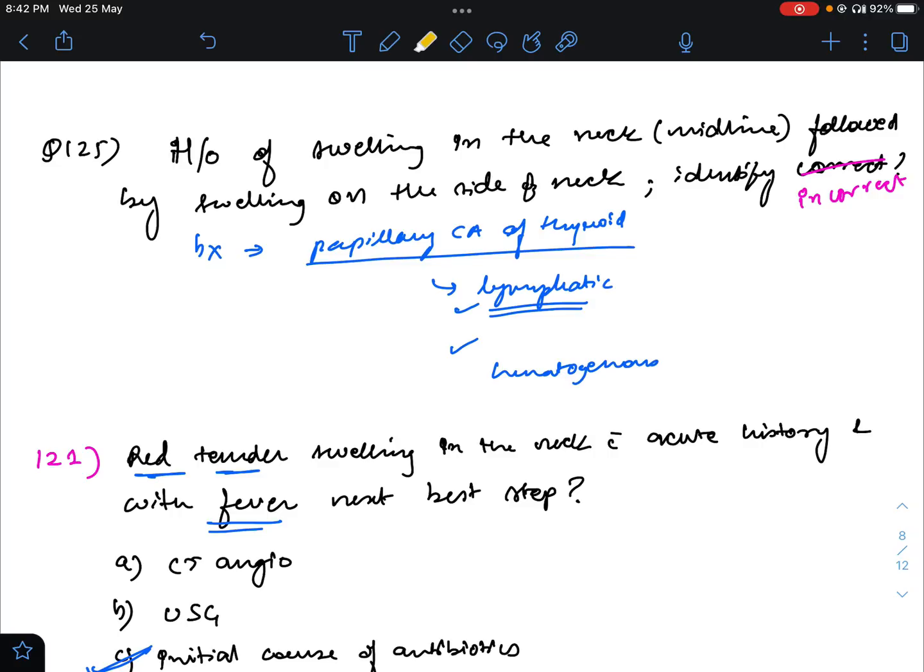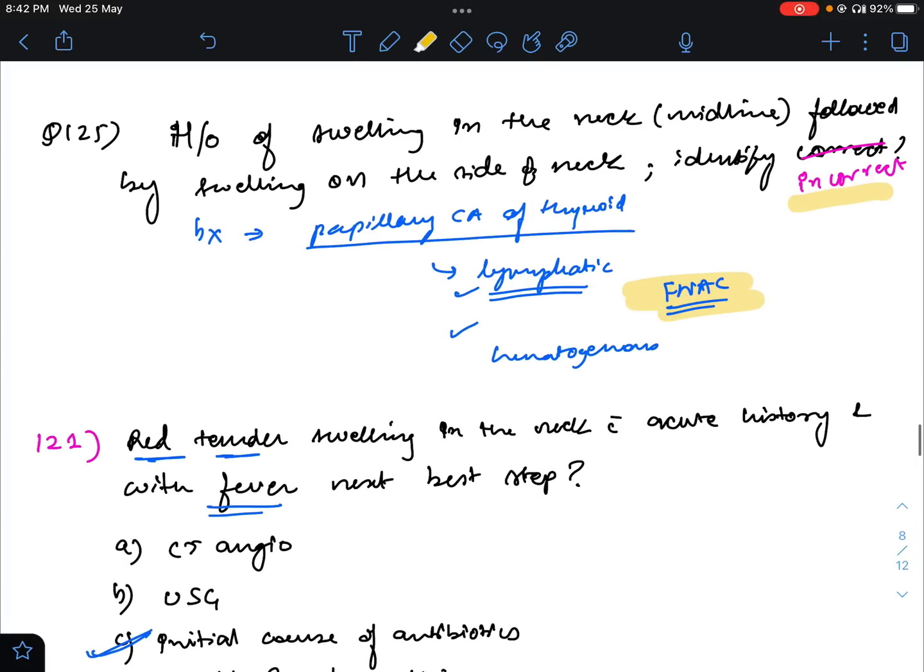The next question involved a history of midline neck swelling followed by swelling on the side of the neck. The question was incorrect — I had mentioned it in the comments after the video. One of the options stated it cannot be diagnosed by FNAC. That option — which says it cannot be diagnosed by FNAC — will be the incorrect statement, because it can be diagnosed by FNAC. It is follicular carcinoma which cannot be diagnosed by FNAC.